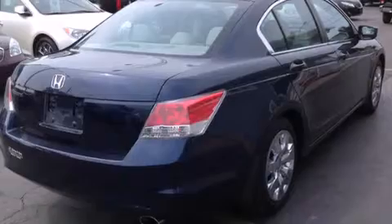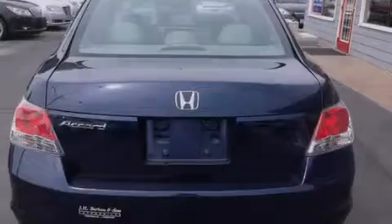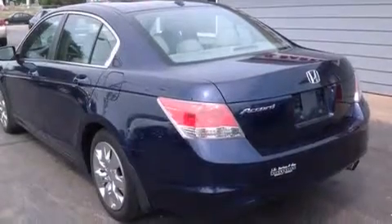Features include a low tire pressure indicator, alloy wheels, cruise control, 12-volt power outlets, front multistage airbags, and a multifunction display.